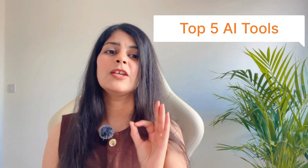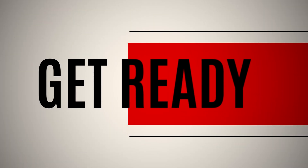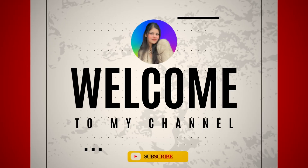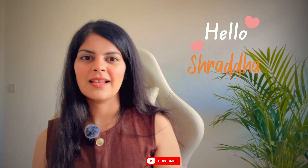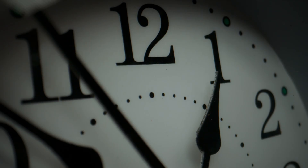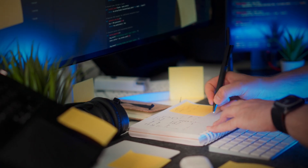In today's video I'm going to walk you through the top 5 AI tools that every UX designer needs in 2025 — tools I personally use to make my work faster, smarter, and way more fun. I'm Shraddha, a senior product designer based in London, and on this channel I share real-world design tips, career hacks, and the coolest tips to help you grow as a designer. If you want to save time, design smarter, and wow your team, this video is for you.